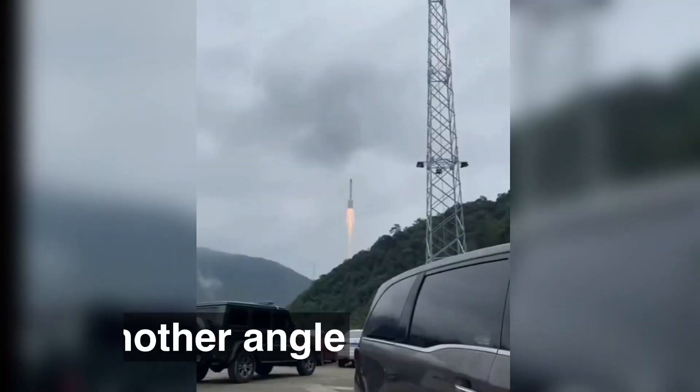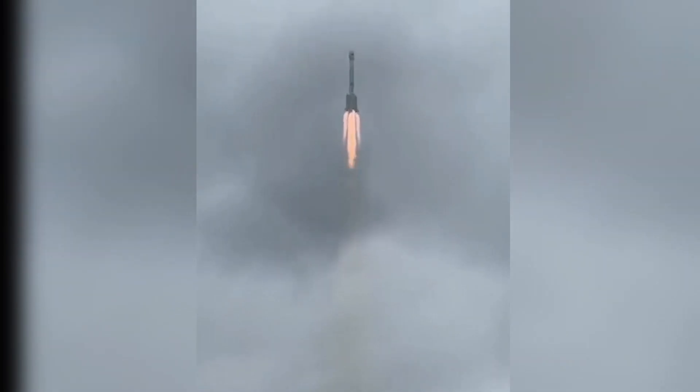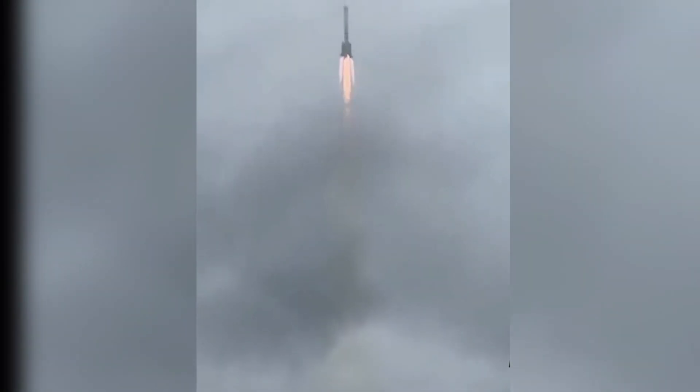Today's launch featured the Long March 3B booster, which is an expandable three-stage medium-lift rocket with an optional four-stage. The rocket has four liquid-fueled side boosters and is an improved version over its previous iteration.